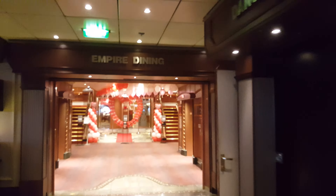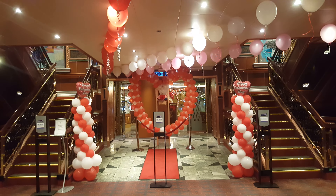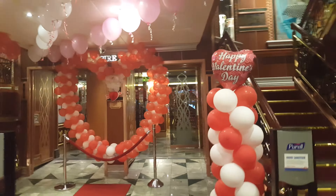Look at that — this is the main Empire Room, the main dining room on board. Two levels, absolutely massive. And look at what they've put on for Valentine's Day — looking amazing.